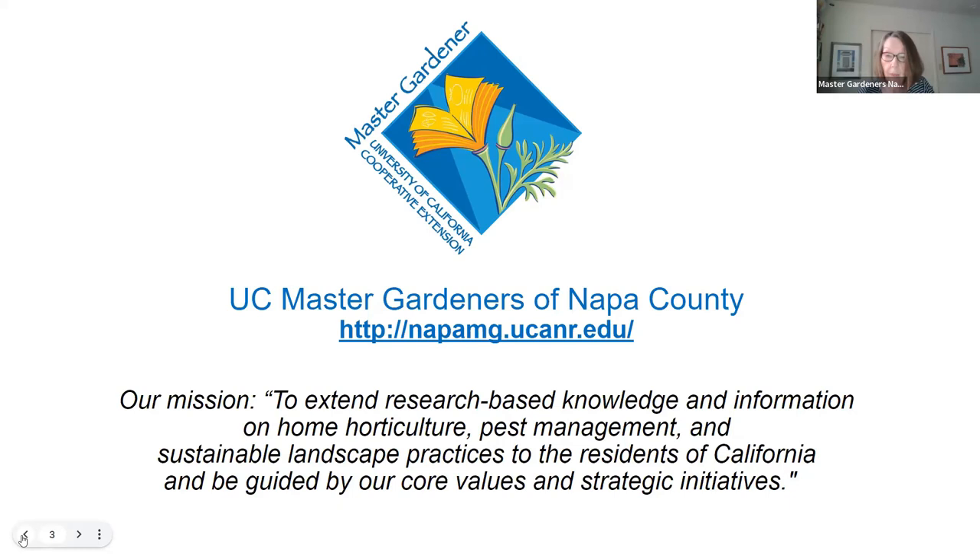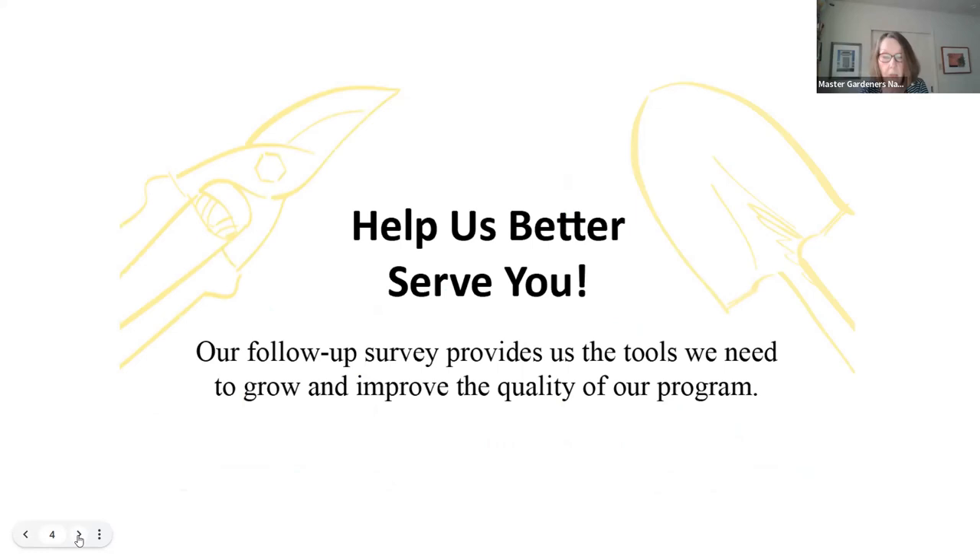You can also find us in the Napa Register. We send a survey to understand if our programs are hitting the mark and to determine if we're impacting how you've changed your gardening techniques. It normally comes out about a month after you've participated in a workshop. We hope you'll respond because we benefit from what you share. If you don't want to receive the survey, please place your name in the chat box now and we'll remove you from the list. We will be answering questions at the end of the presentation — if questions come up while we're speaking, please put them in the chat box.